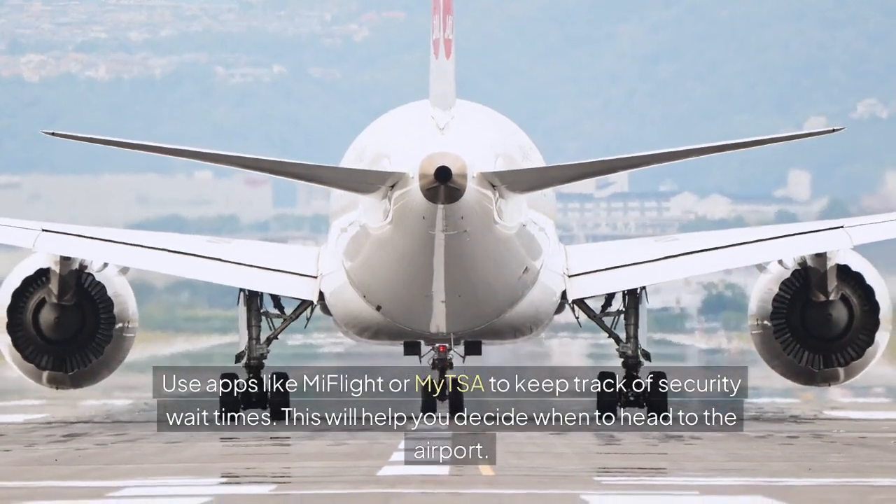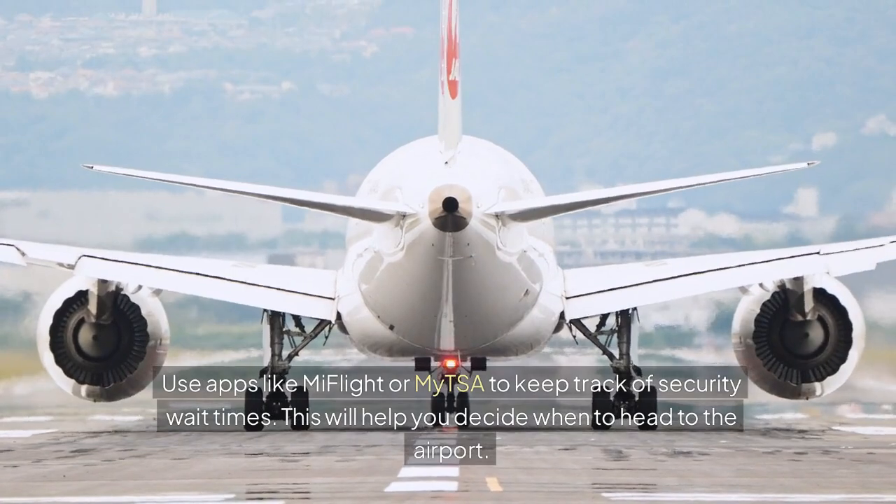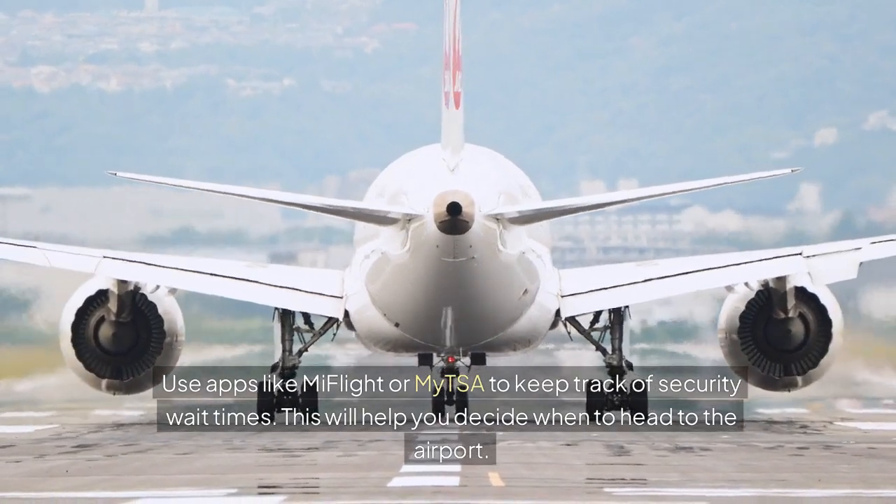Tip 9: Monitor Wait Times. Use apps like MiFlight or MyTSA to keep track of security wait times. This will help you decide when to head to the airport.